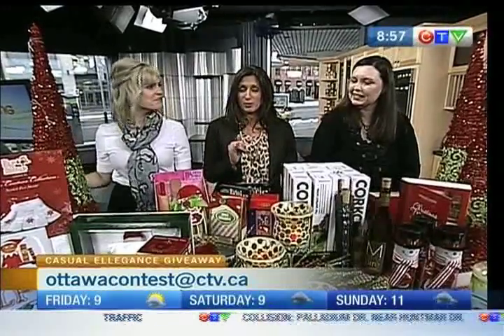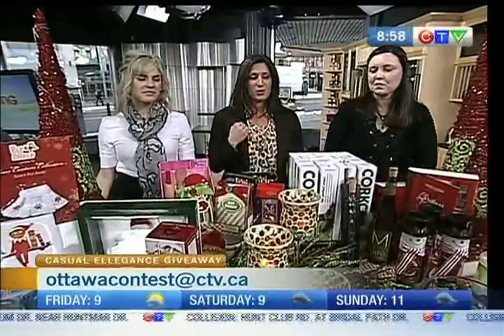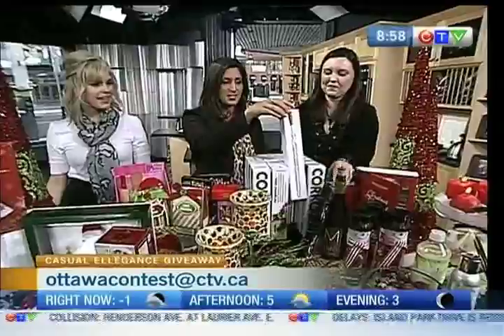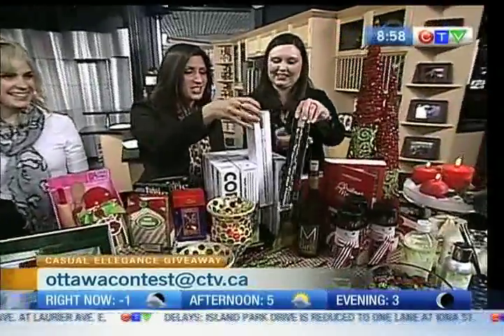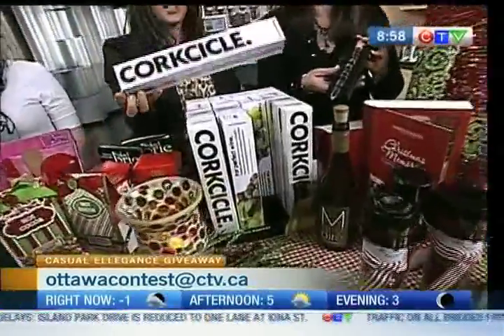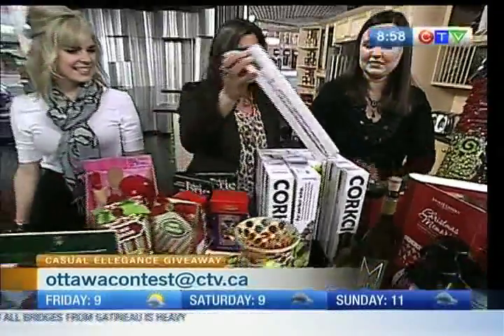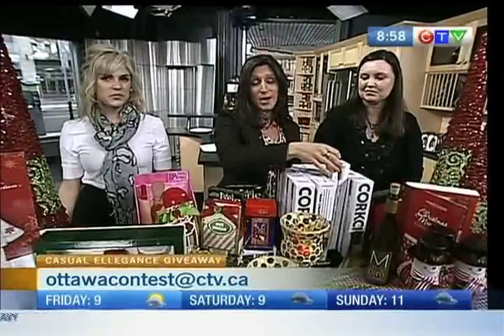And of course, you guys are located in Stittsville. For those looking to do some extra shopping, you guys have been great because you're giving us some gift cards. We have four $25 gift cards ready to give away so you can come down to our open house this weekend to shop. To win those, email us at ottawacontest@ctv.ca. What is this year's IT item? Email that in for us. All the beautiful things you can find at Casual Elegance. We do have to take a short commercial break — we'll be back right after this.